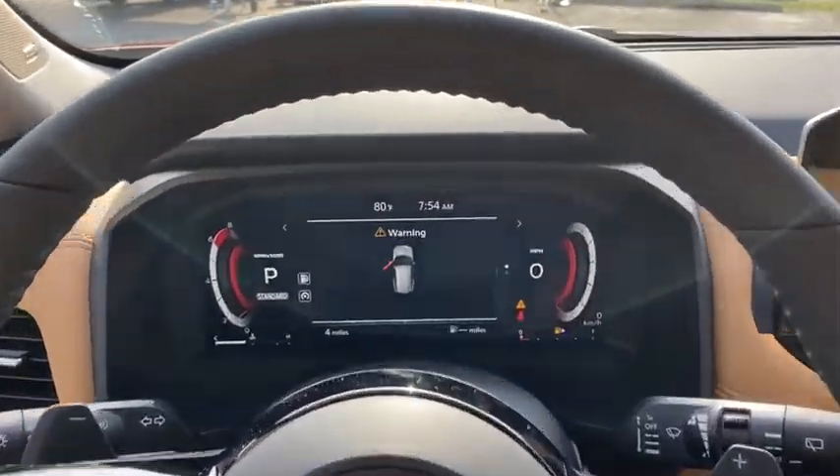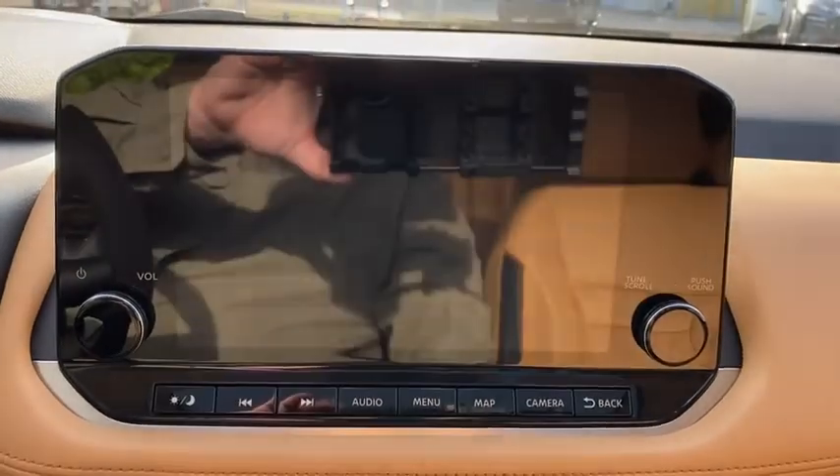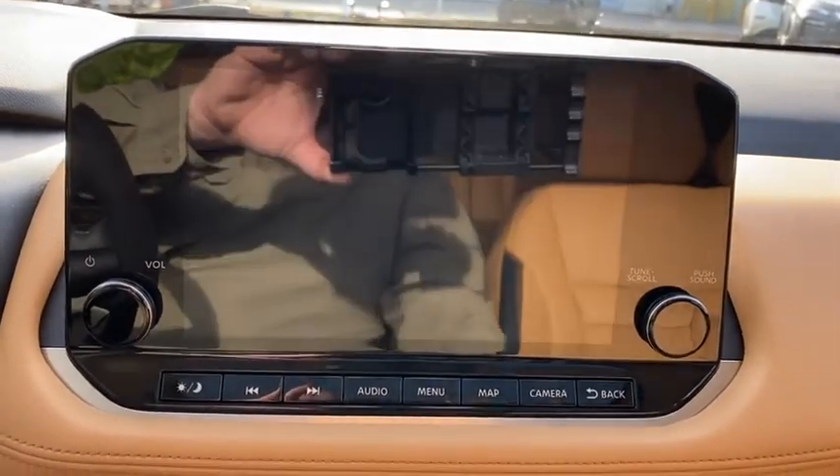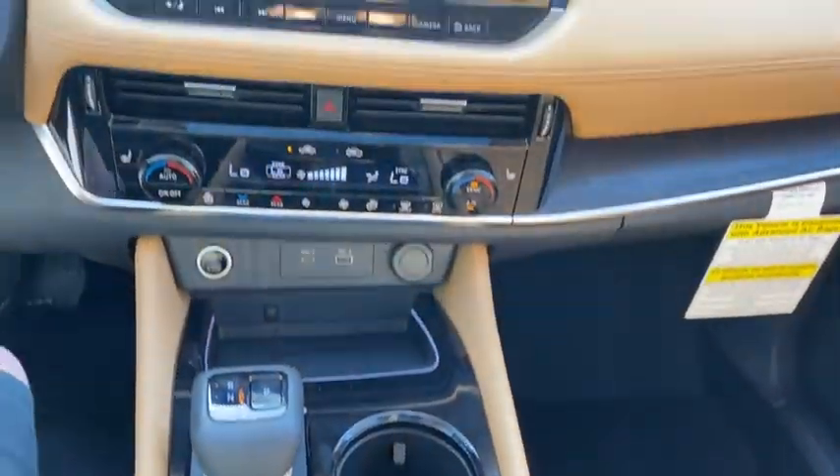Navigation system, LED headlights, anti-lock braking system, remote engine start, Bluetooth, leather-wrapped steering wheel, adjustable steering wheel, power steering, cruise control, keyless start, and auto dimming rear view mirror.